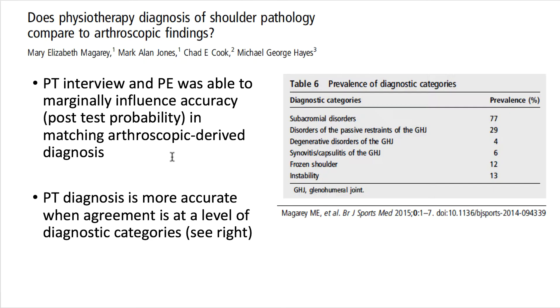The question becomes: can PTs even classify patients effectively based on signs and symptoms into having an anatomic disorder or something more global? One study addressed this by matching therapist judgments with MRI findings. PT interview and physical exam were only marginally accurate in determining anatomic-based diagnosis. They were somewhat better — but still inconsistent — with more global diagnostic criteria such as subacromial disorder, disorders of passive restraints like frozen shoulder, degenerative arthritic conditions, and instability.